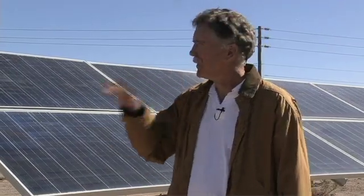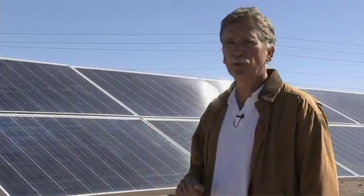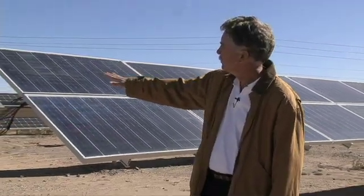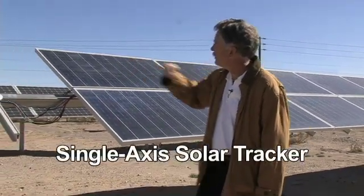Here we have an example of something that might be more of a commercial application of photovoltaic systems. We have several photovoltaic panels — two sets. We have one type on this structure and another type on the structure behind it.